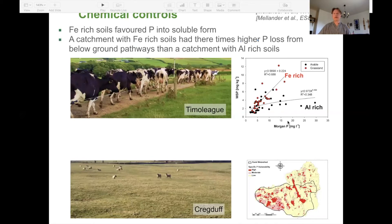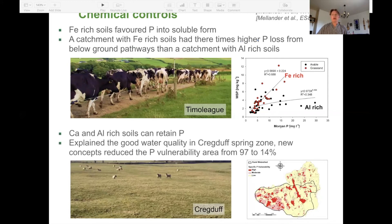Soil chemistry can also work in the other direction and retain phosphorus. In a spring zone with thin soils rich in calcium and aluminium, phosphorus can be retained. Despite relatively high source pressures, thin soils, and over a thousand karst features in the area, phosphorus concentrations in the main springs are well below ecological and environmental quality standards. The soil and bedrock retention capacity explains the good water quality in the Cradoff spring zone. We used this to develop new concepts for a phosphorus vulnerability map, which reduced the vulnerability area from initially 97% to 14%, better matching what was monitored at the catchment outlet.